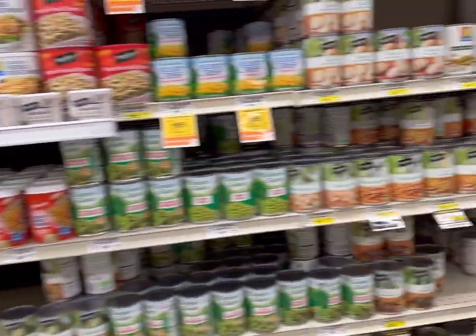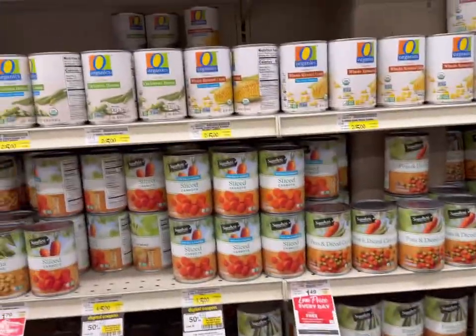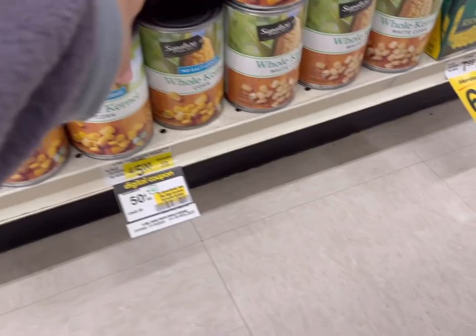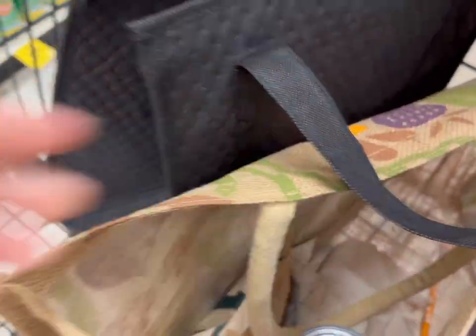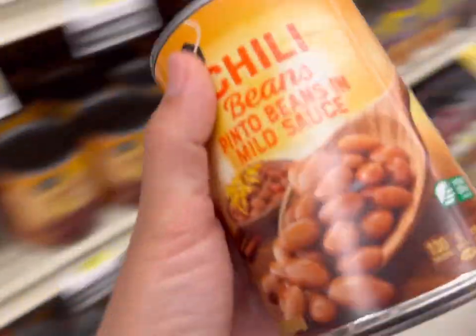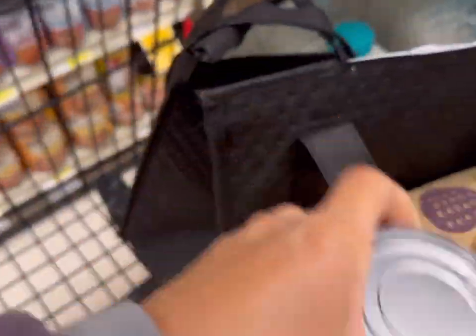All the canned veggies, beans, and tomatoes in the Signature Select store brand are all 50 cents each right now. We're going to grab a few of those — a canned corn, one can of chili beans, and some low sodium black beans. I like to get the low sodium anytime I can find it.